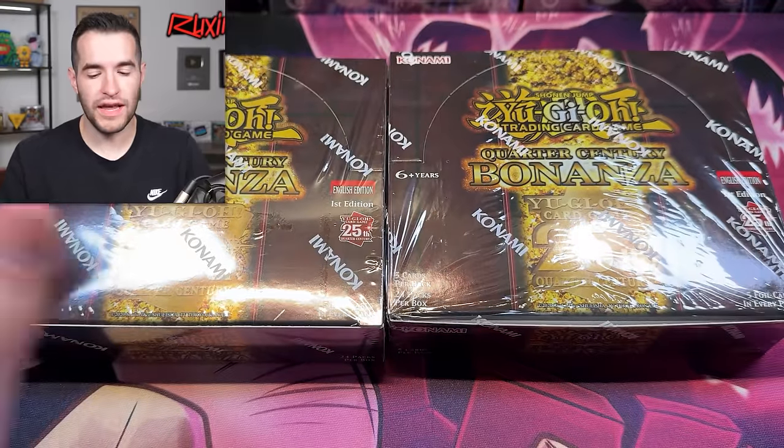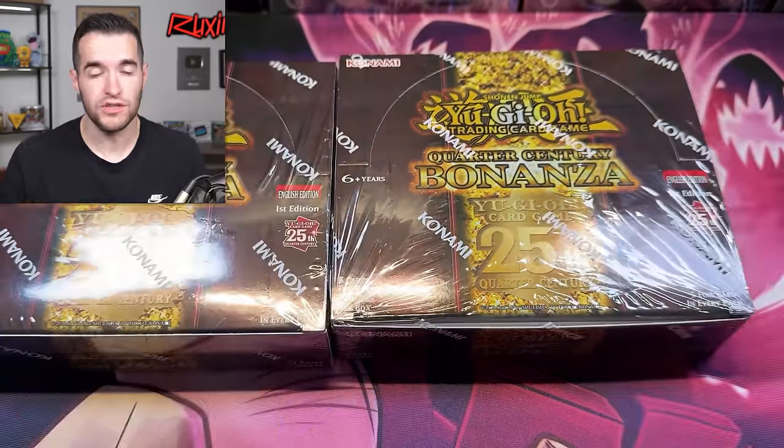So before we get into it, the giveaway is a booster box of the Quarter Century Bonanza. Just like the video, be subscribed with notifications on. Let me know down below what you think about this new set — I think it's going to be a lot of positives, but if you have any negatives, you can put them down below.